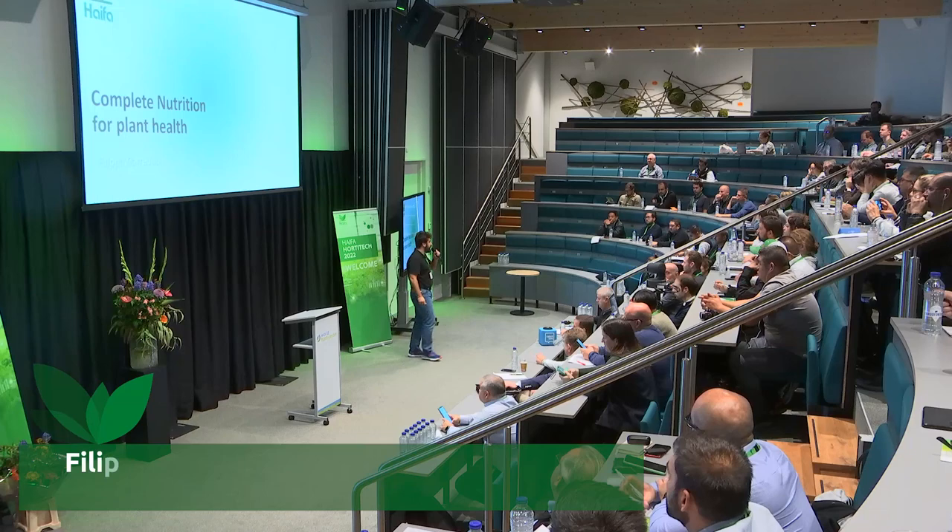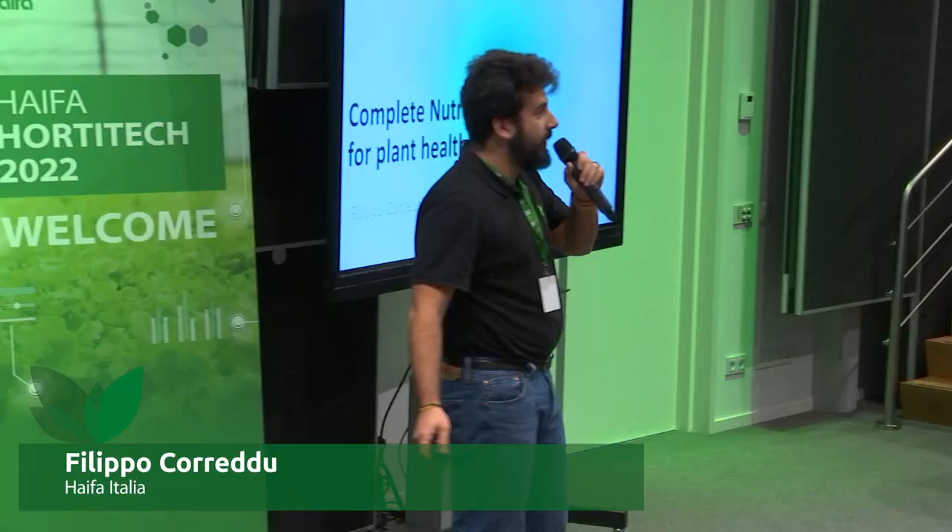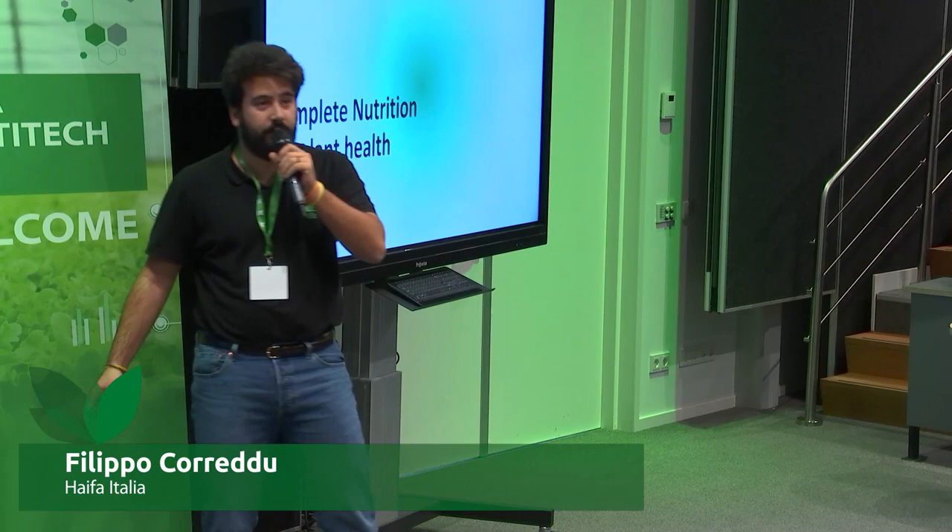I'm Filippo Correddu from AIFA Italy. I am a proud member of the Modern Greenhouse Task Force, and in AIFA Italy I'm a marketing manager.